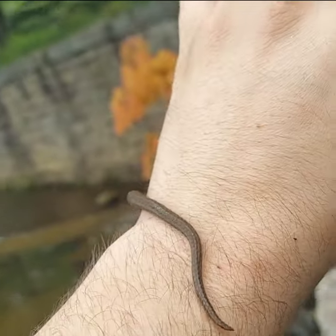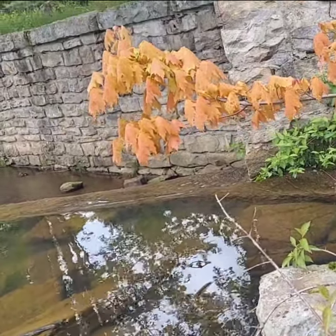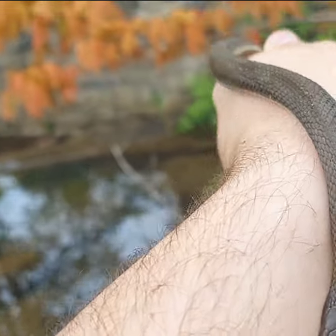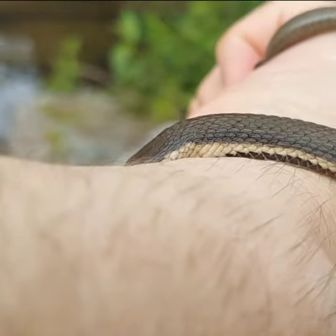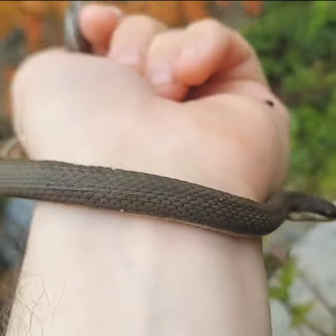Absolutely incredible. These guys are in the genus called Regina. This one is squirmy. The genus is basically all the crayfish snakes — these guys almost exclusively eat freshly molted crayfish. That's their whole diet, and there are only a few species of crayfish snake in this area.